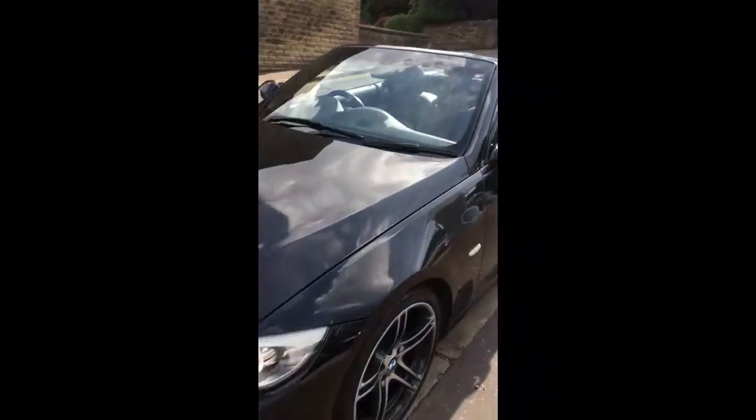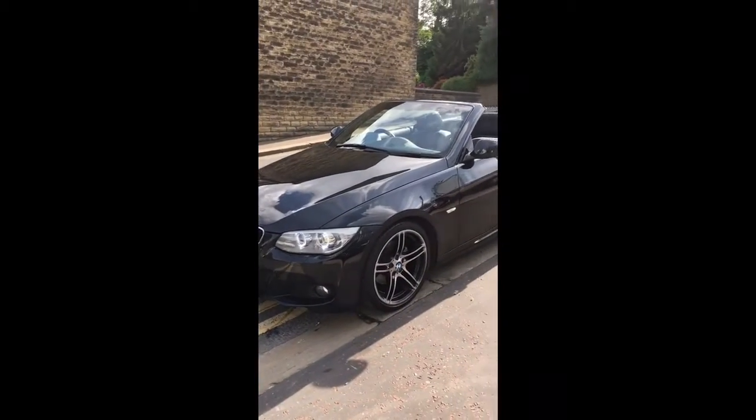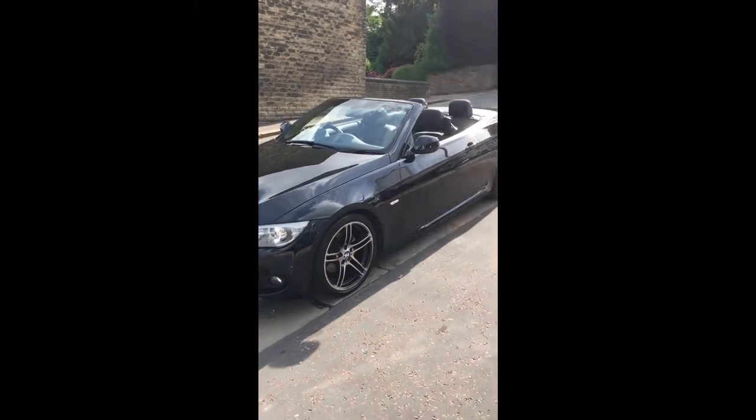On this newer model BMW 3 Series, this one's got the M Sport package. The M Sport package gives you the nicer wheels, the lowered suspension, the better bumpers, and the sports seats.